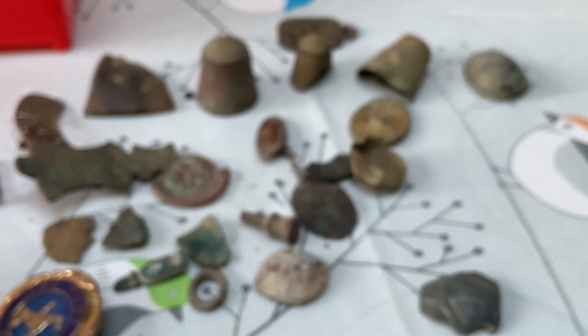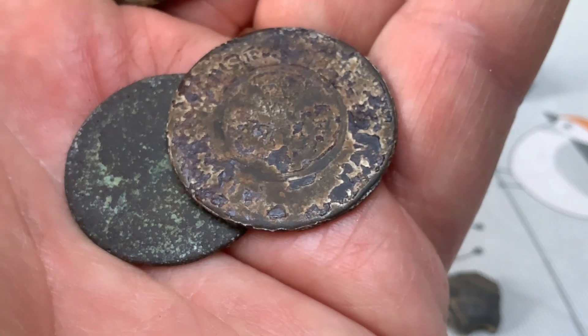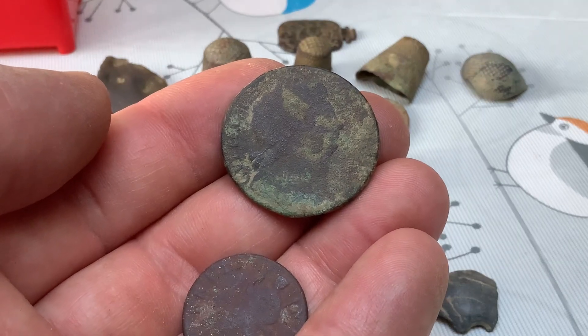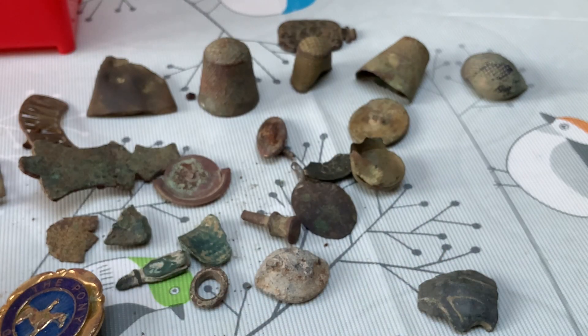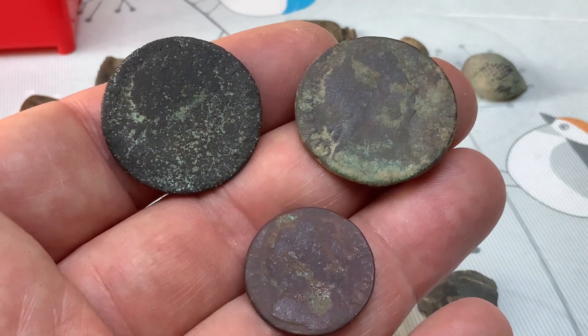That was all my Georges. We had a couple of tokens — one I found on my local permission. Then this one and the one below it are William and Mary. I actually found three William and Mary coins this year, which is quite astonishing — because they're not easy to find; you'll go a long long time without finding one.